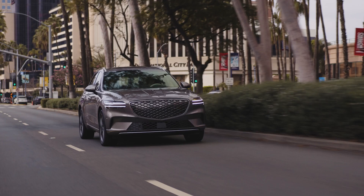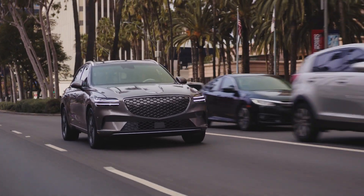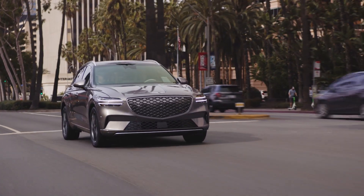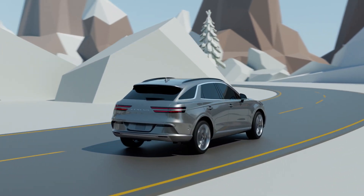See your owner's manual for the maximum charge rate for your Genesis EV. In addition, the maximum charge rate may be lower at high or cold temperatures, which can make charging longer than at normal temperature.